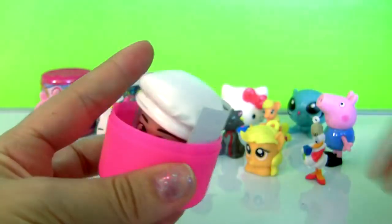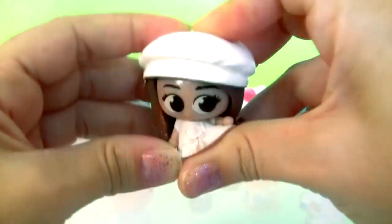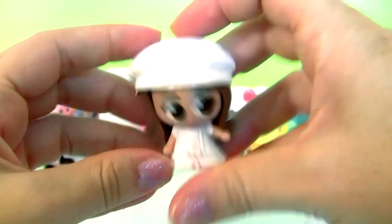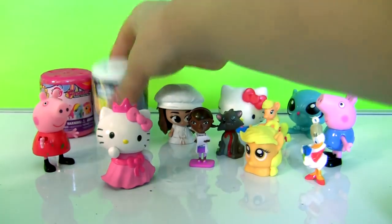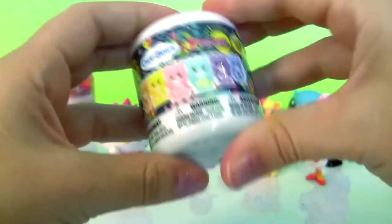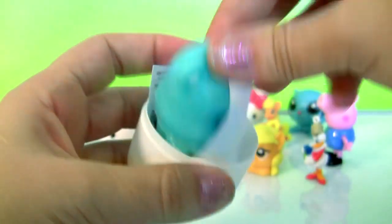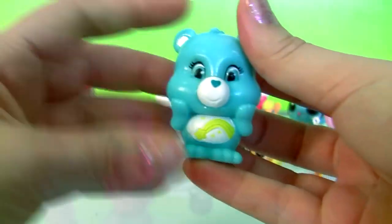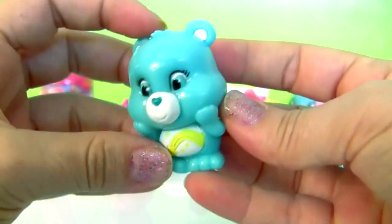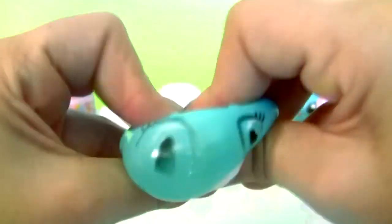Pink capsule! And this is a little chef — a red hat, a blue hat, and a chain.